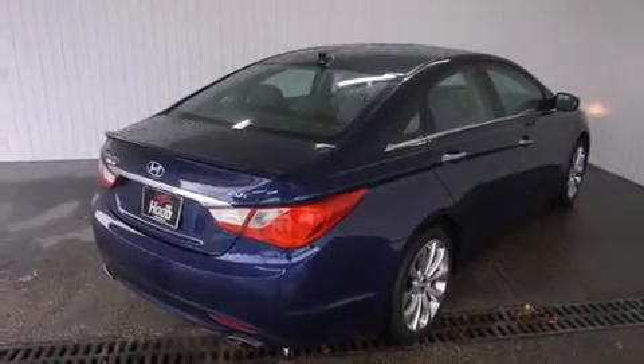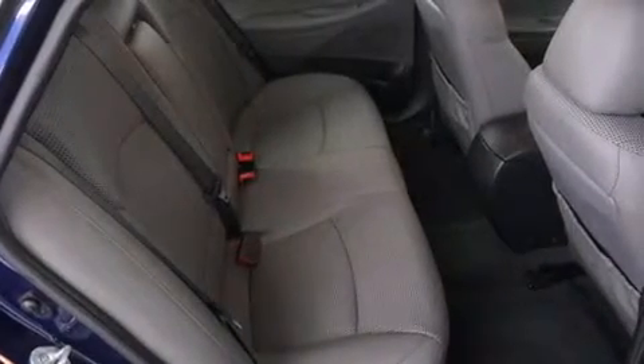Additional features include traction control and stability control systems, aluminum wheels, a tire pressure monitoring system, air conditioning, a pass-through rear seat, and cruise control.